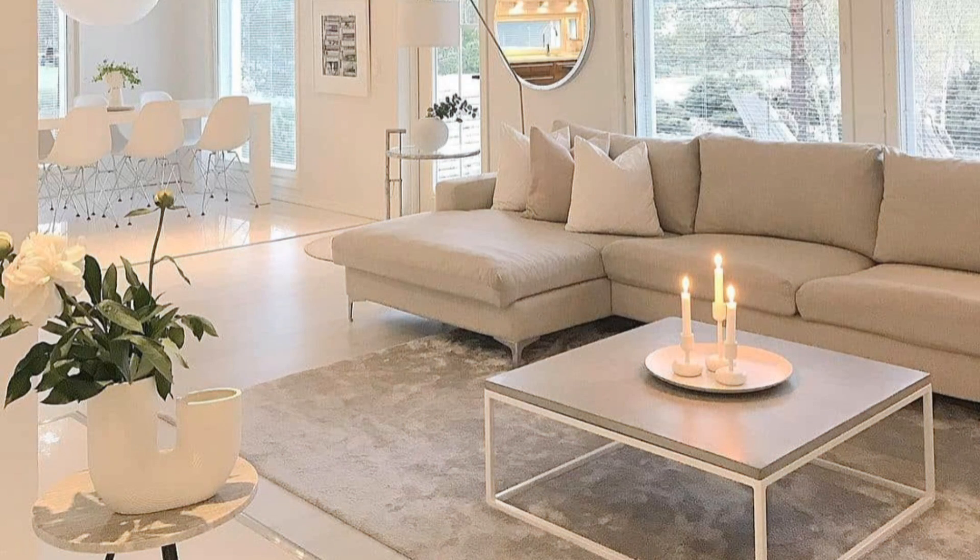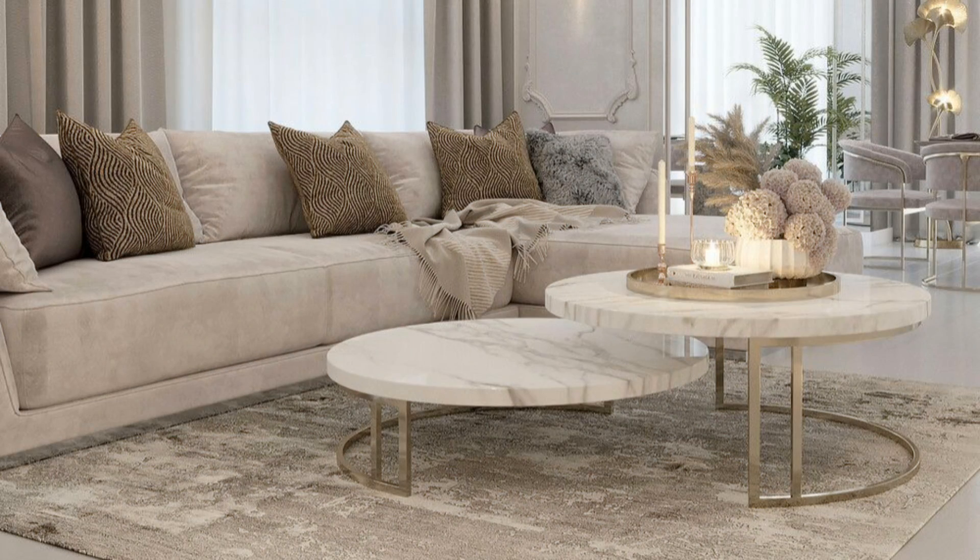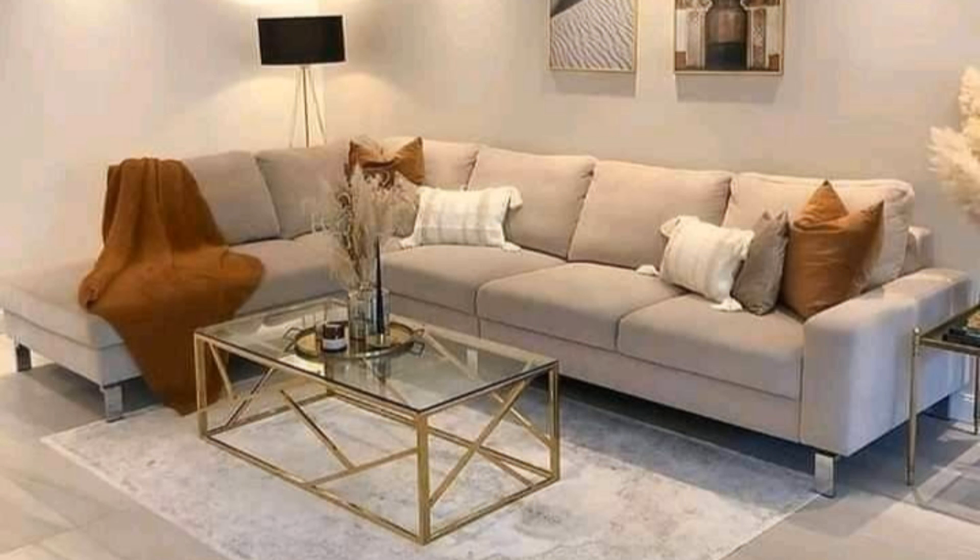Try using colorful furniture. The vibrant, bold furniture works especially well against stark white walls. It's a slightly funky take on modern design that feels very right now.